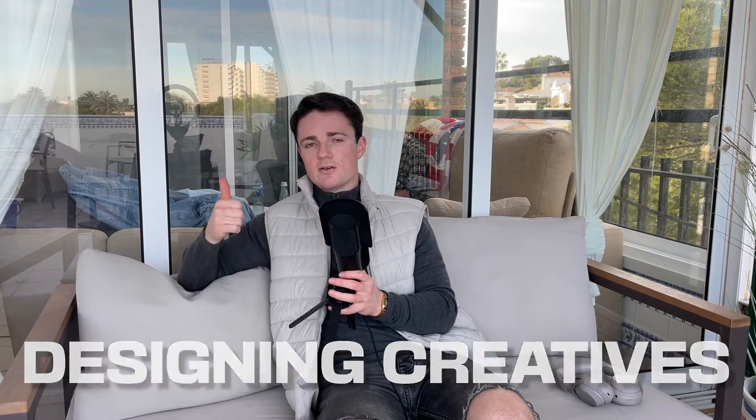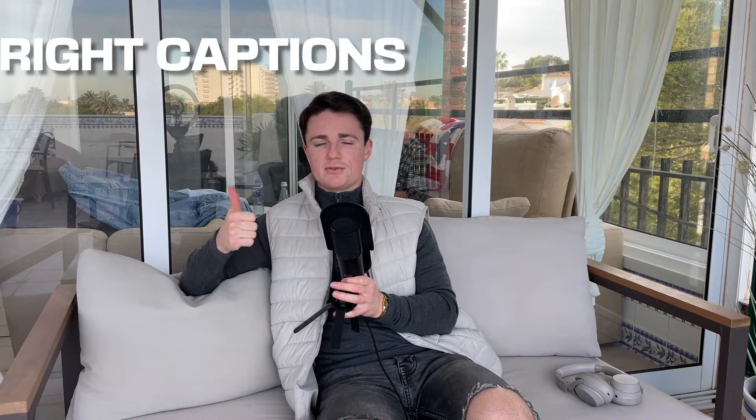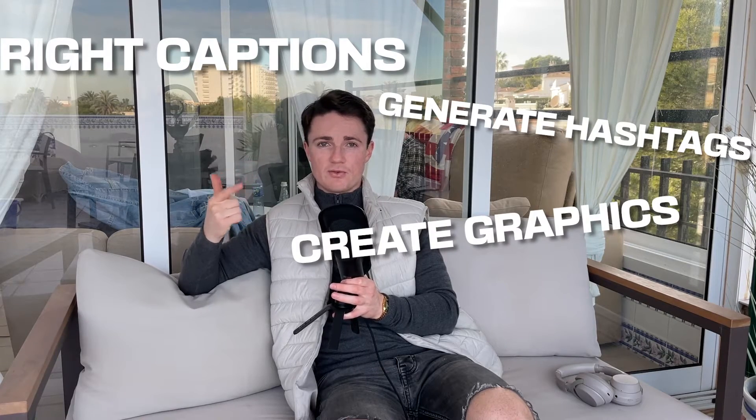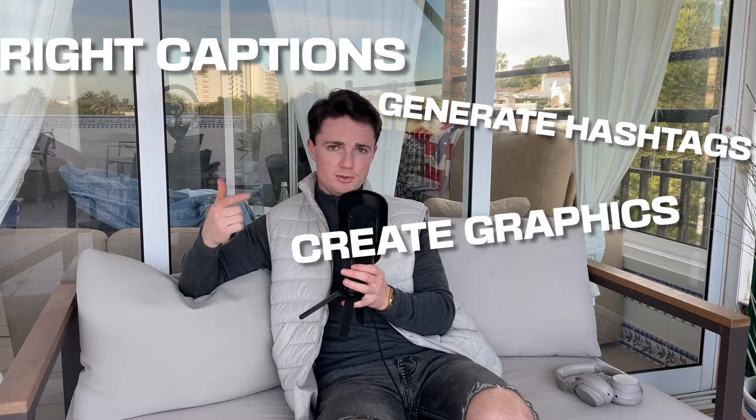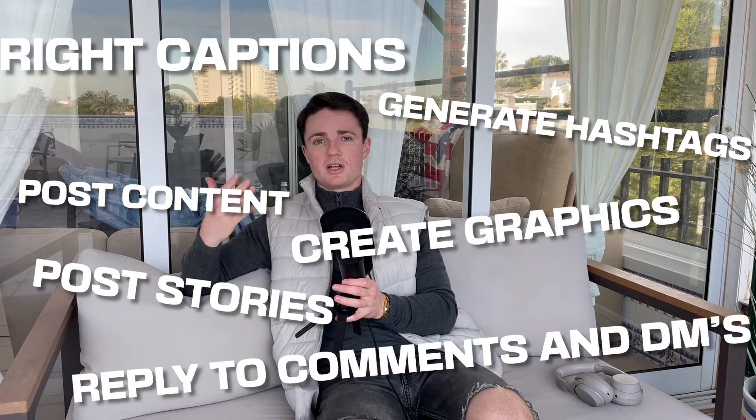Service delivery is where it gets complicated. There are lots of moving parts in social media management, but honestly in any service there are lots of moving parts. If you take paid advertising, you've got designing creatives, writing ad copy, optimizing landing pages, running the ads, targeting, pixel installation, and more. And if you're running a social media page for someone, there's also a lot involved. You've got to write captions, generate hashtags, create graphics or videos, schedule and post content, post stories, and reply to comments and DMs.